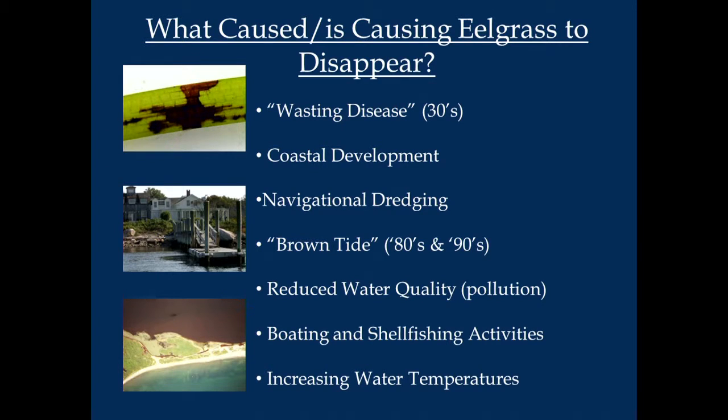What caused eelgrass to disappear? There are a number of things. One was the wasting disease in the early 1930s. Obviously coastal development — anything that introduces nutrients into the water column is a problem. Navigational dredging cut through shallow beds in our creeks and harbors. Brown tide was a problem, shading the bottom so light can't reach the plant. Boating and shellfishing activities also had an impact, and the big one: increasing water temperatures.